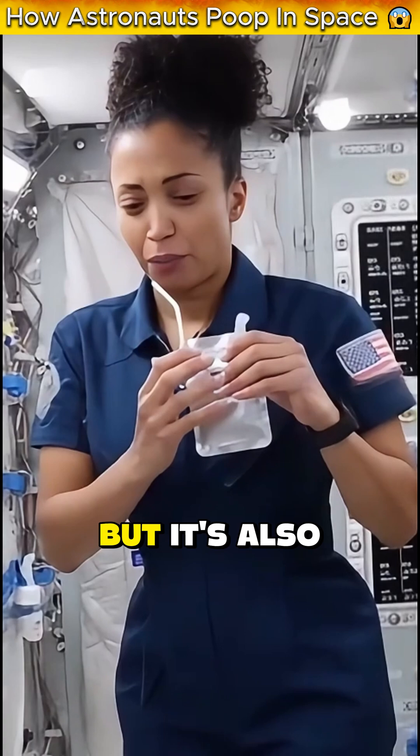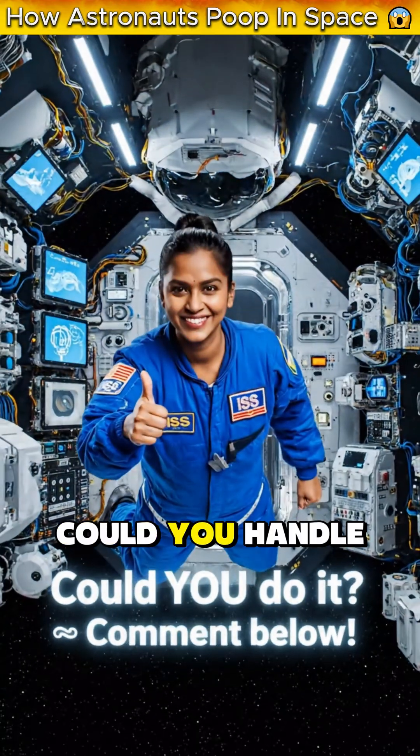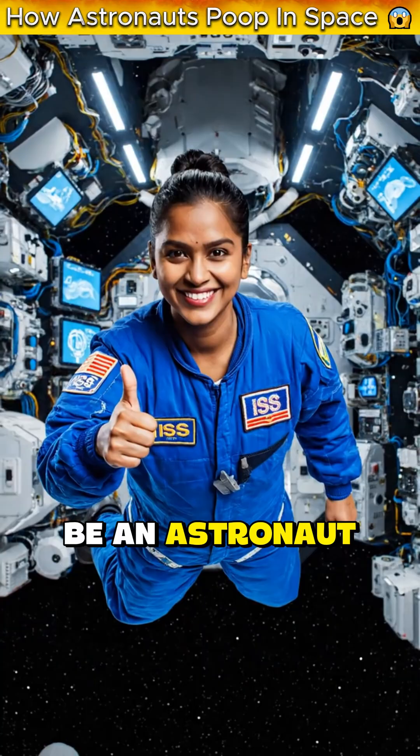Space travel is incredible, but it's also absolutely disgusting, and I respect every single person who's willing to do this. Could you handle it? Drop a rocket emoji if you'd still want to be an astronaut.